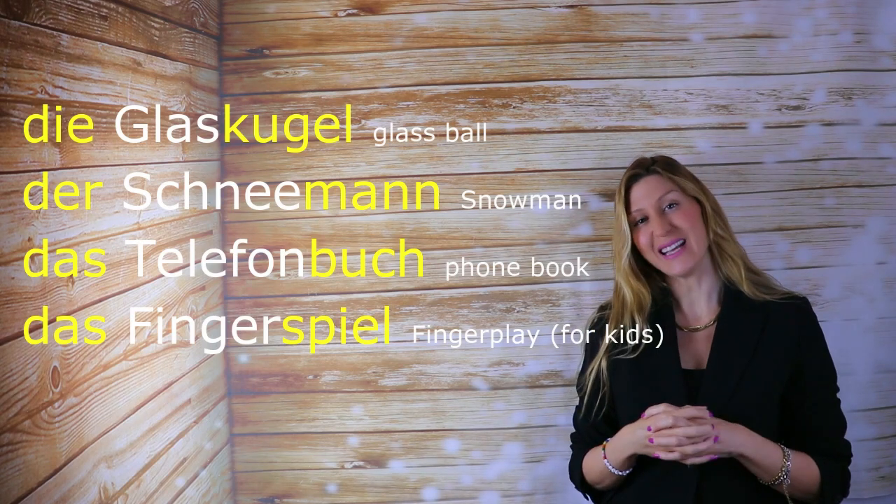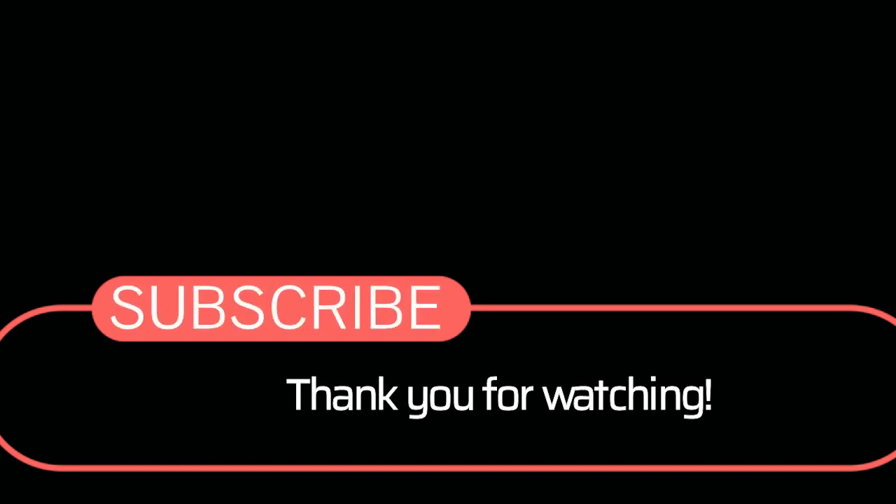I would like to end on that note. Until next time, take care. Bye bye.